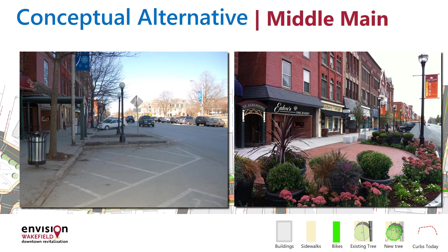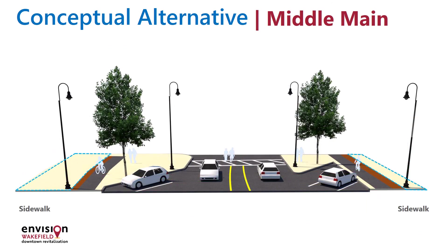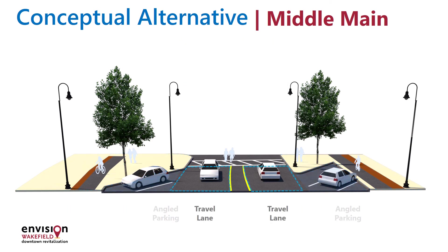Again, while the framework is outlined in these plans, the detail would be determined later. Let's look at a cross-section view of the area highlighted in red. You'll see the sidewalks and sidewalk-level bike lanes, the bump-outs, the angled parking featured in this area, travel lanes, and the tightened sidewalk. We'll discuss the Water Street parking lot in our South Main segment, and changes to Common Street in the North Main segment.